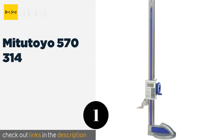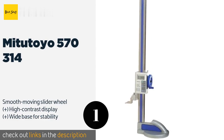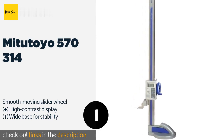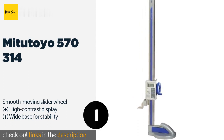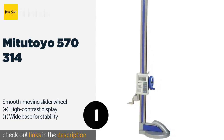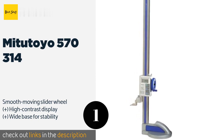The first product on our list is the Mitutoyo 570-314. It is capable of measuring items as tall as 24 inches and is precise to as little as 0.0005 of an inch, making it both versatile and extremely accurate. Conveniently, it maintains its settings even when powered off. The price is around $780. Check out the product link in the YouTube description below.